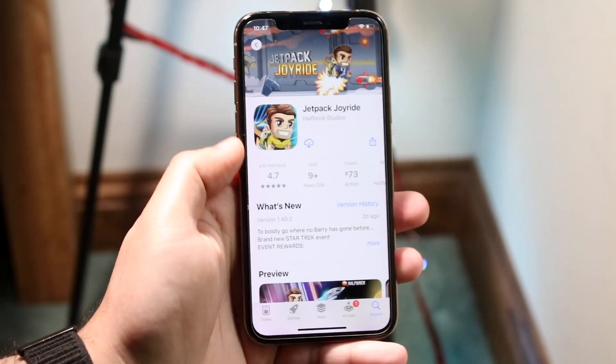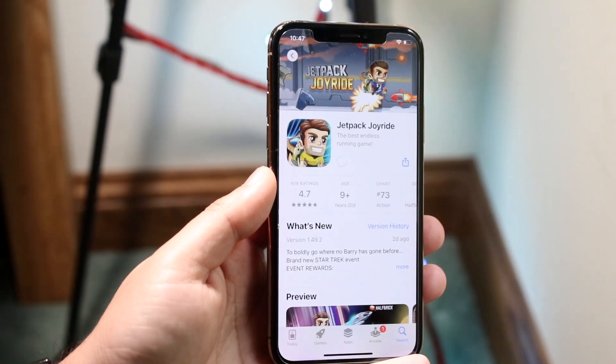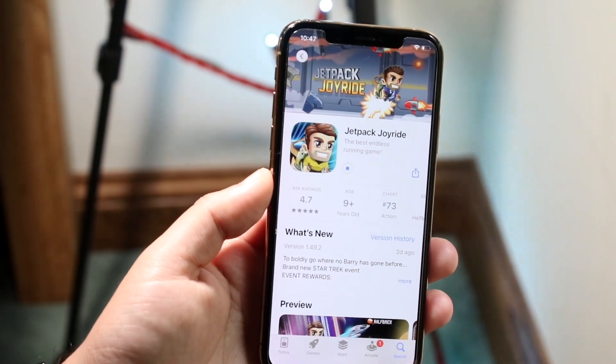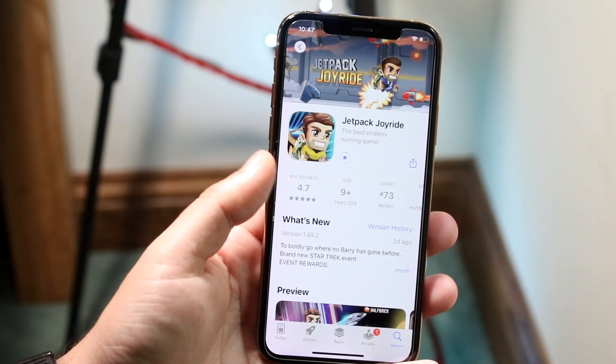Let's take Jetpack Joyride as an example. If I click the cloud icon here and try to download it, it may take like 10 minutes to download this app. So again, the best thing for me to do personally is to move closer to that router if I'm on Wi-Fi.